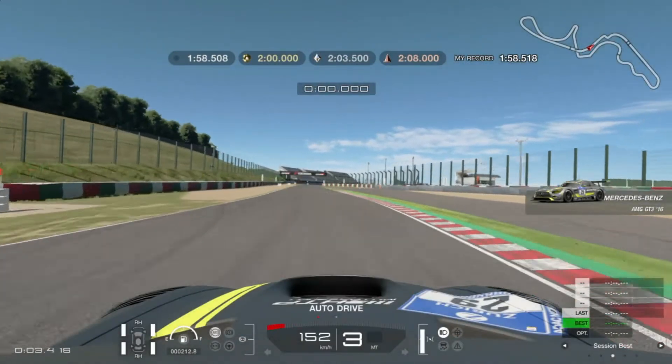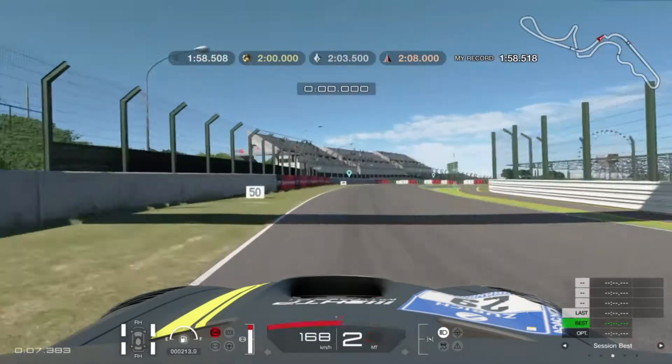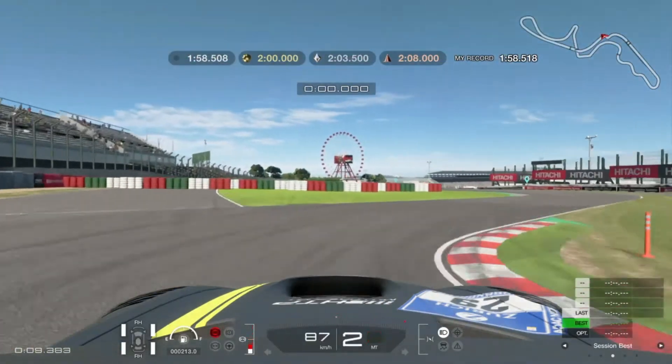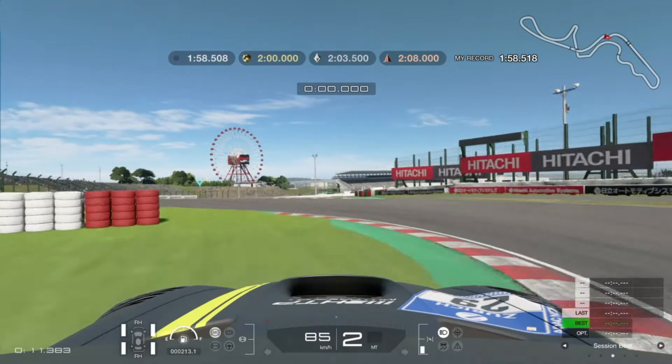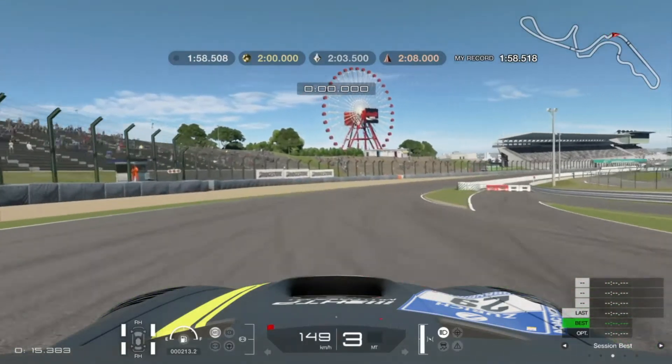G'day everyone, I'm Smokescreen and welcome back to another video. Here we go with another Lewis Hamilton Time Trial Challenge, Diamond Lap and Track Guide by myself, Smokescreen, around Suzuka this time — Suzuka Circuit.